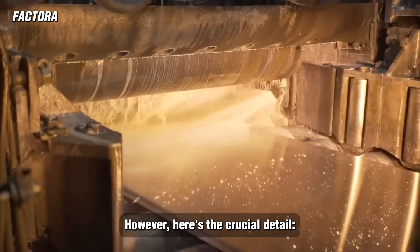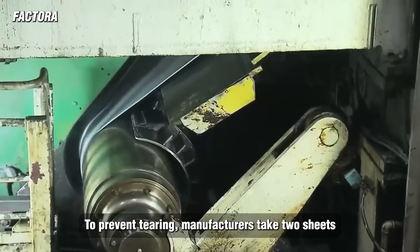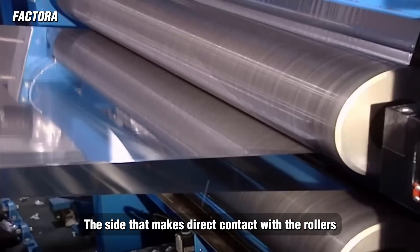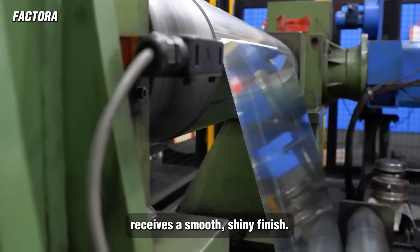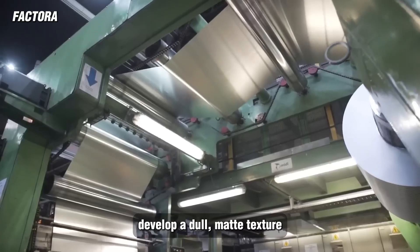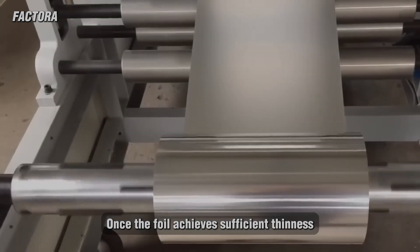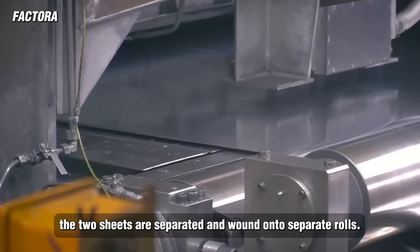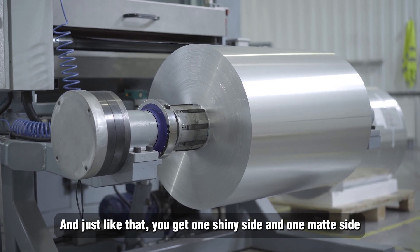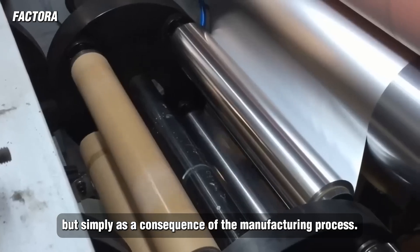Here's the crucial detail. When the foil reaches its final ultra-thin stage, it becomes too fragile to be processed individually. To prevent tearing, manufacturers take two sheets and roll them together as a pair. The side that makes direct contact with the rollers receives a smooth, shiny finish. Meanwhile, the inner surfaces, where the two sheets press together, develop a dull, matte texture because they don't receive the same polishing effect. Once the foil achieves sufficient thinness, the two sheets are separated and wound onto separate rolls — giving you one shiny side and one matte side.